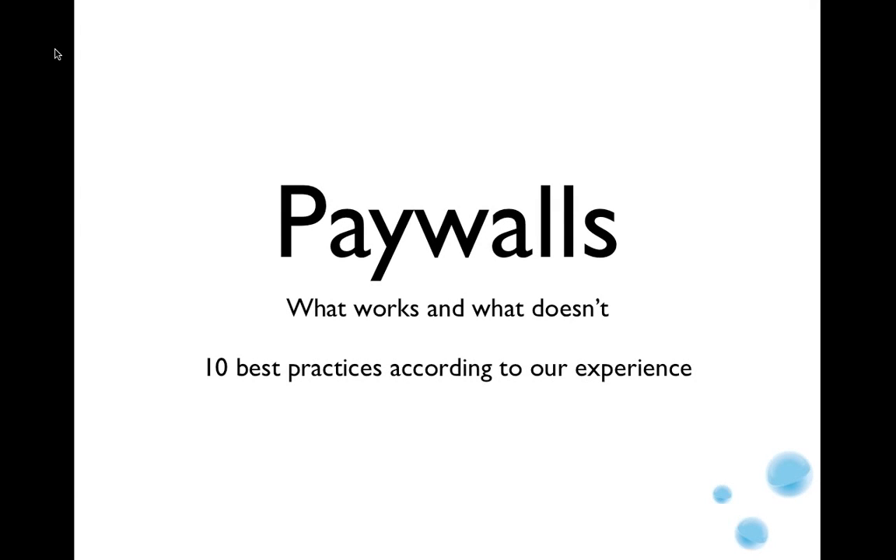Hello, my name is Per Buhl. I would like to welcome you all to the webinar. The topic for today is paywalls — what works and what doesn't — 10 best practices according to our experience.